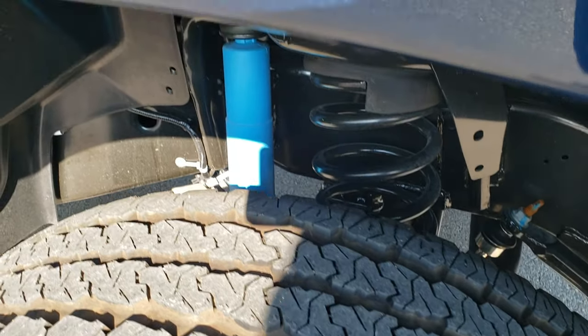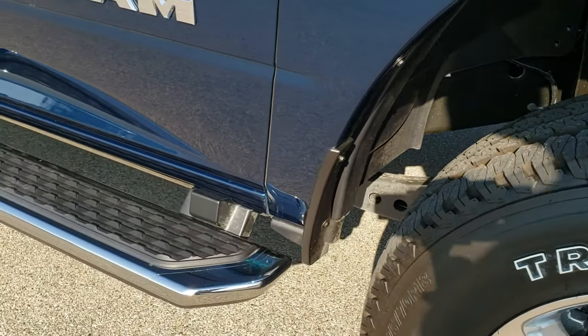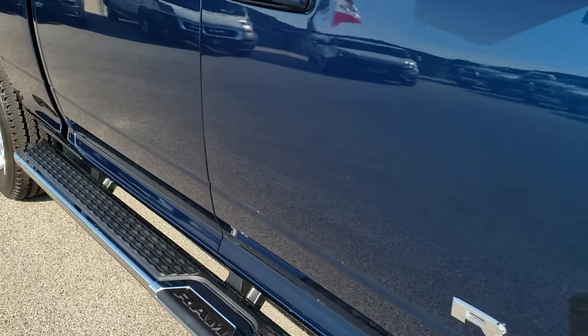You can see the tread there. The blue Bilstein shocks are part of the off-road package as well. This one also has the chrome clad step bars.